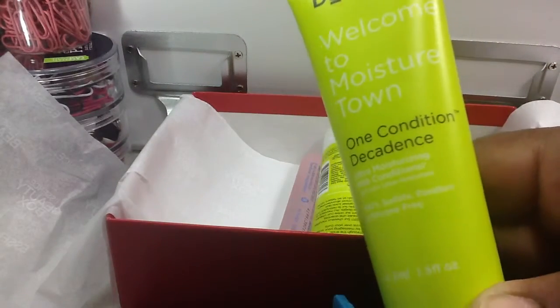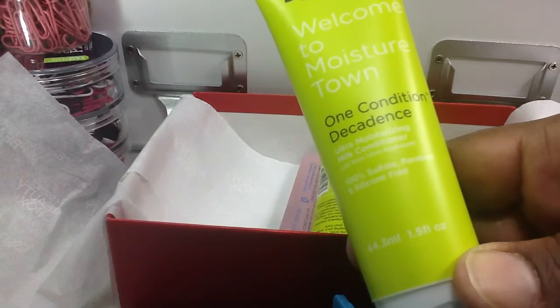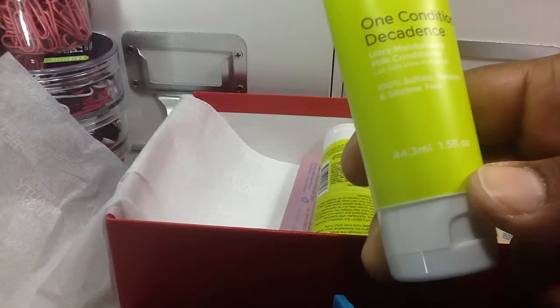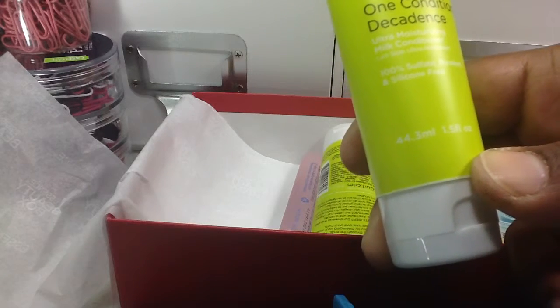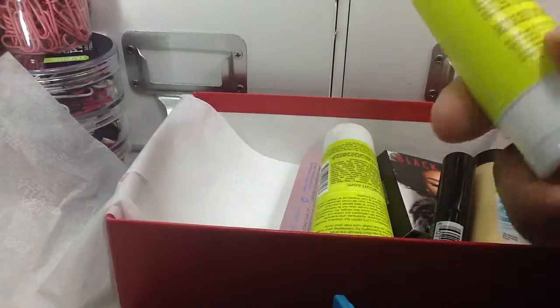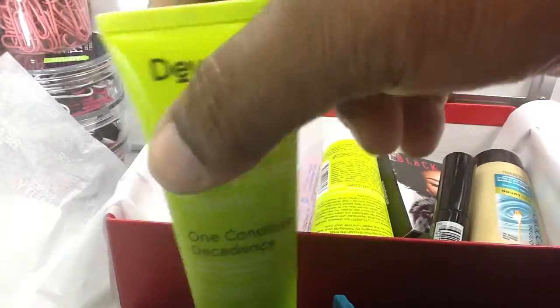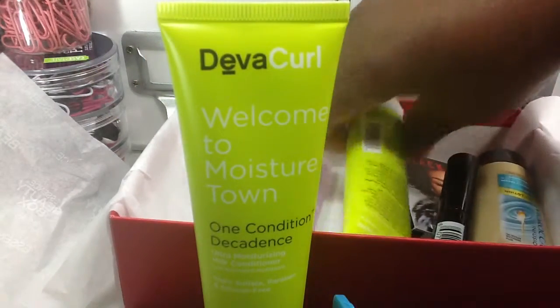Diva Curl — I've never heard of this. Welcome to Moisture Town. One Condition Decadence — Ultra Moisturizing Milk Conditioner. Hmm, sounds interesting. That's my first one.